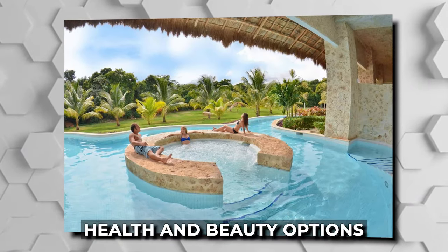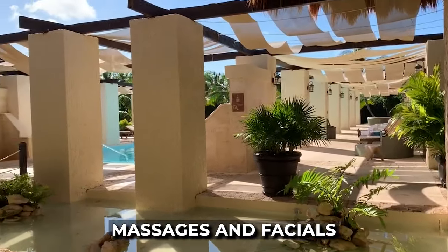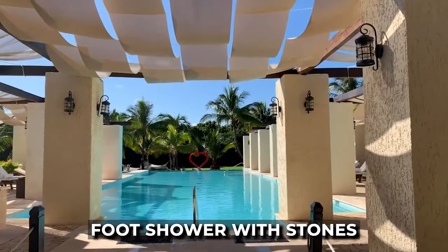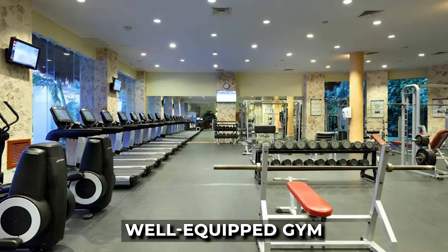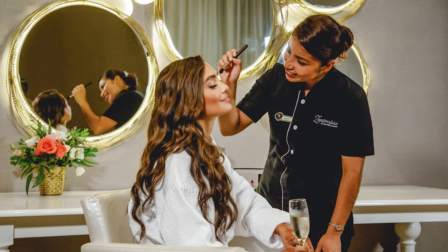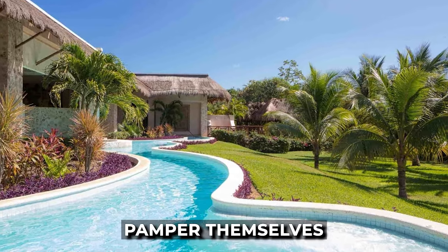You'll also find a range of health and beauty options to enhance your well-being during your stay. The Zentropium Palladium Spa and Wellness offers a variety of treatments, from massages and facials to soothing soaks in the outdoor jacuzzi. You can indulge in a relaxation experience within the spa's steam room, sauna, and foot shower with stones. The resort also provides a well-equipped gym to stay active and energized, as well as hairdressing services, allowing guests to unwind, rejuvenate, and pamper themselves throughout their stay.